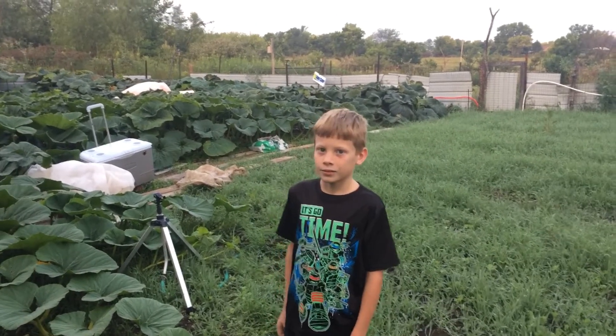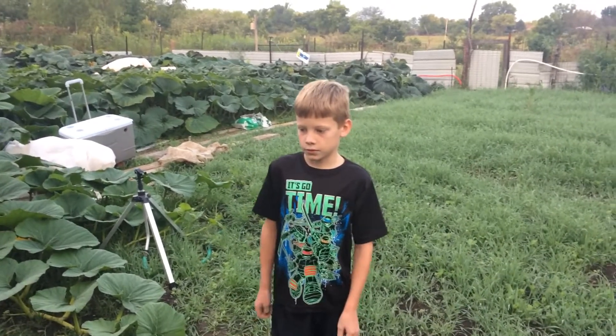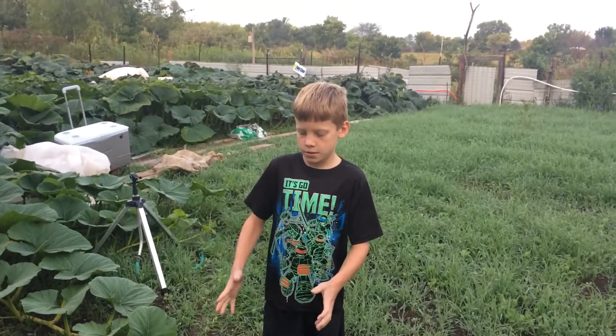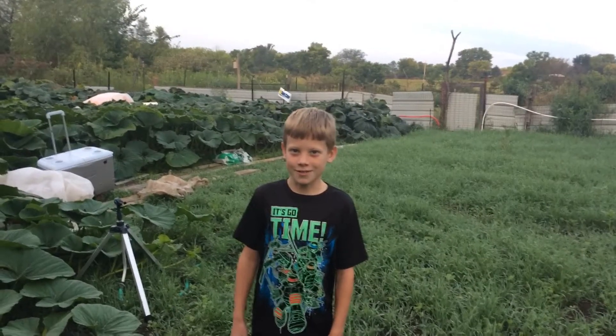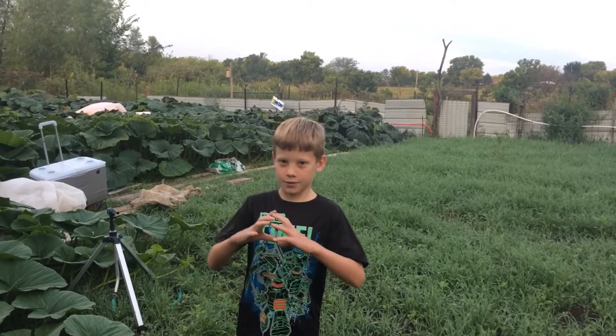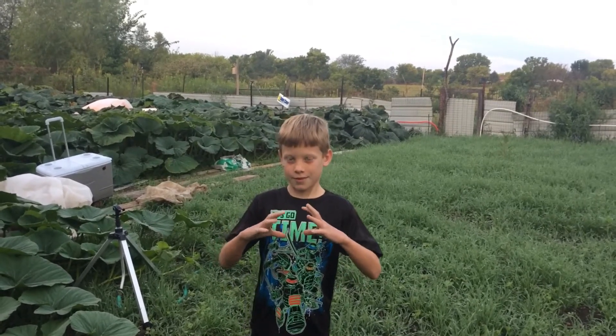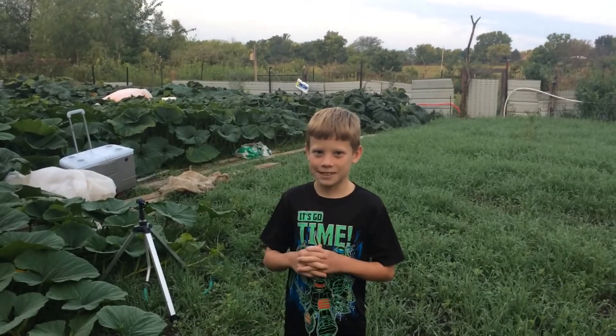Do you remember how big the pumpkin was the last time we took a video with you in it? It's like that big. Show us how big it was. Yeah, a little bit bigger than that. Remember you had your hand right on top of it. You must have saw the video. It's been so long, right?